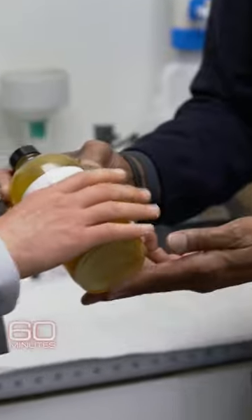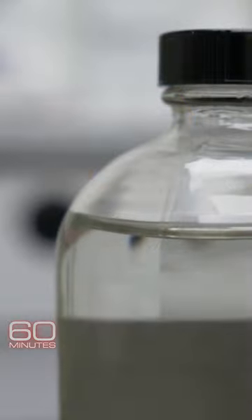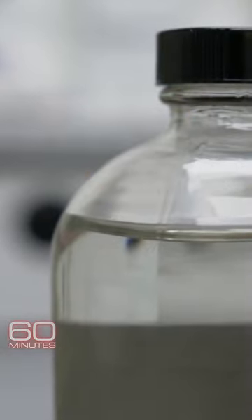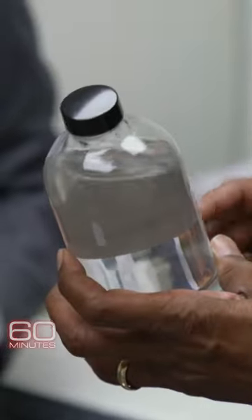The system takes just a few hours to turn this orange brine into this clear lithium solution, which will be dried into powder. And this is what everybody's looking for — that's what everyone wants.